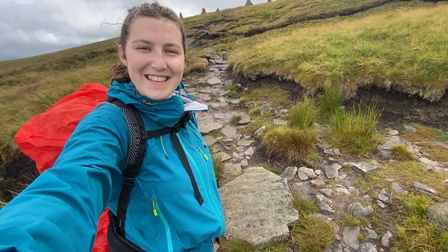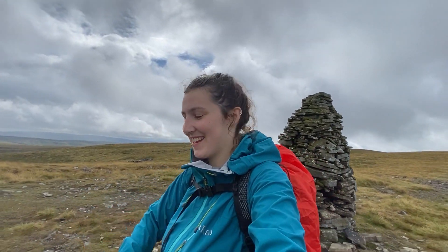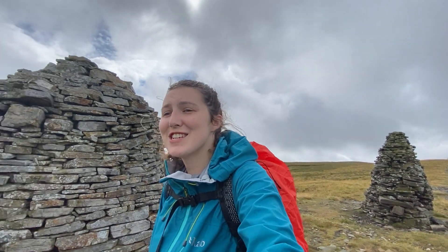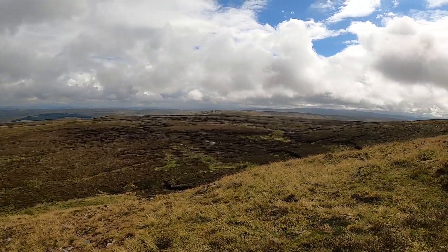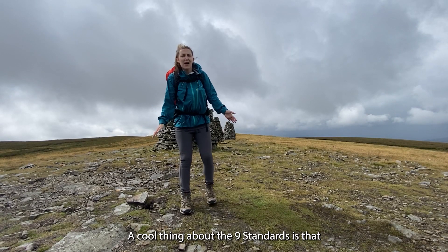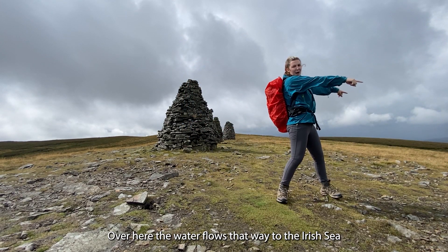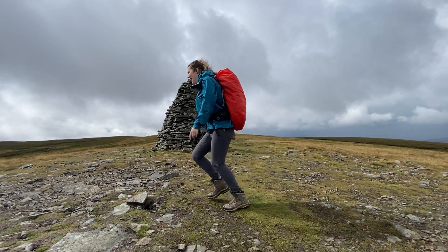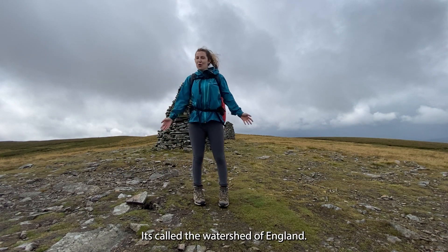I'm absolutely buzzing — I've made it to the Nine Standards! I didn't manage this on my coast-to-coast last year and I was so disappointed, but I've made it and I've got like 360-degree views. What's really cool about the Nine Standards is that over here the water flows that way to the Irish Sea, and over there the water flows that way to the North Sea — it's called the watershed of England.